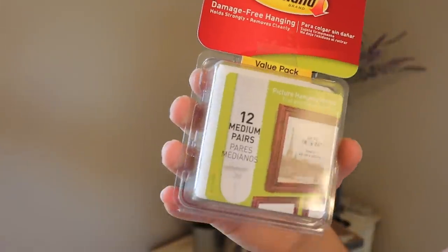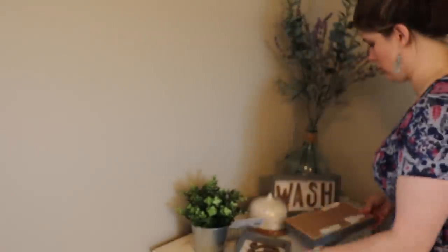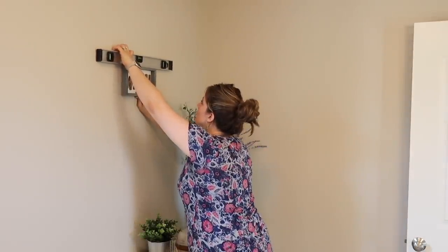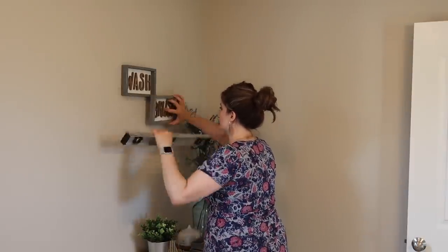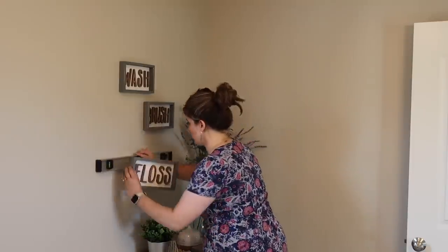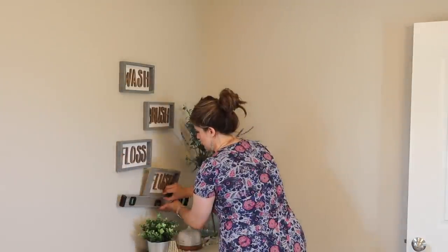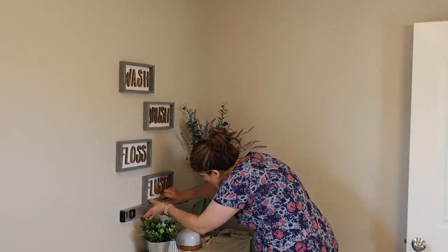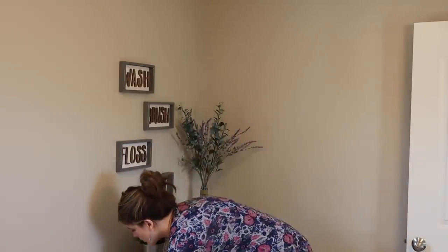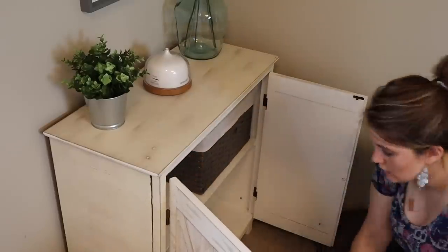If you guys have been with me for a while, you know that I pretty much hang everything up in my house with velcro command strips — I swear by them. They work amazing, they don't damage your wall at all, and they just make the whole process so incredibly easy. When I was deciding how I was going to be decorating this bathroom, I really wanted it to be a bright and open space. So for that reason I chose a lot of white colors and bright colors, and another thing that really opens up spaces and makes them fresh is bringing in greenery.